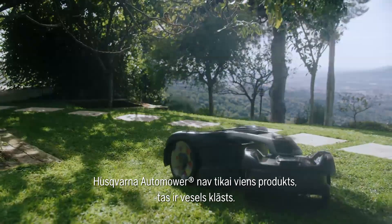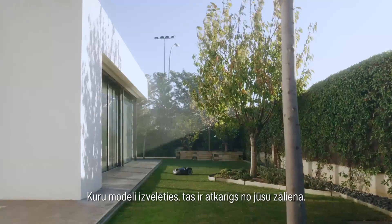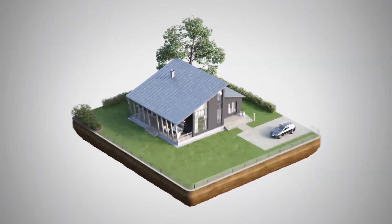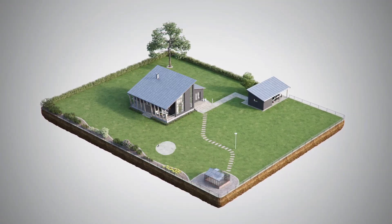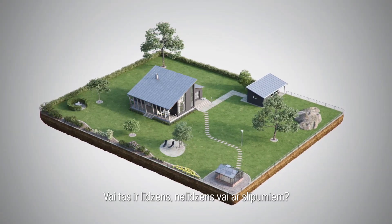Husqvarna Automower is not one single product – it's a whole range. Which model to choose depends on your lawn. Is it small, medium or large? Is it open or complex? Is it plain, uneven or steep?